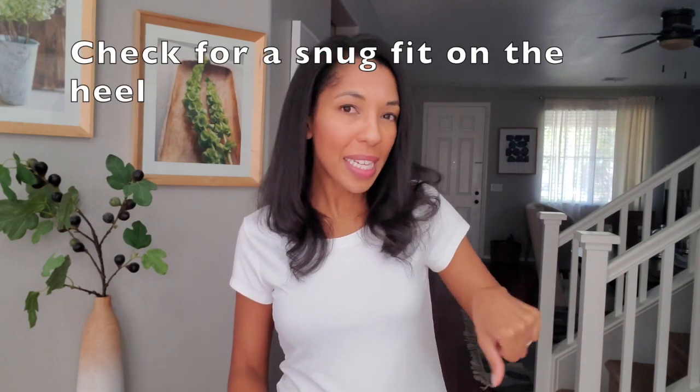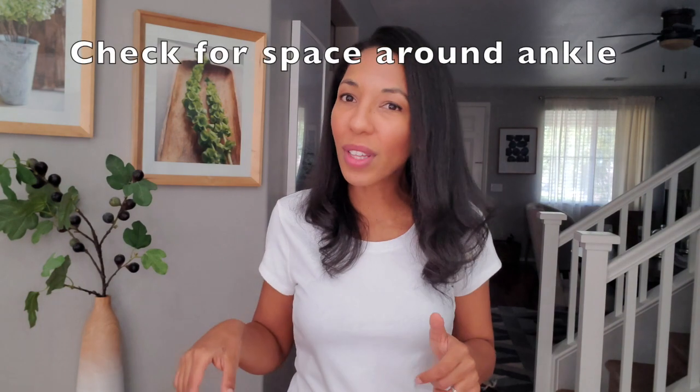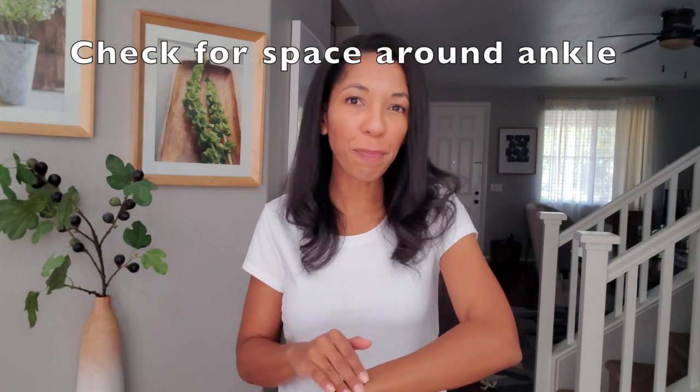Another way to check fit is to use your thumb and push it down the back of the shoe. There should be a snug fit between their heel and the back of the shoe. Then move that thumb around to the side and check that there's space in the ankle area so there won't be any rubbing or irritation. The top of the shoe should not touch the bone of their ankle. If it has a soft padded collar, that's fine, but if it doesn't, the shoe will irritate those ankle bones.